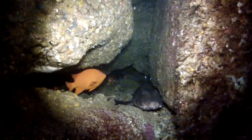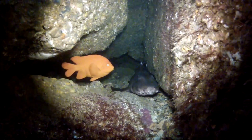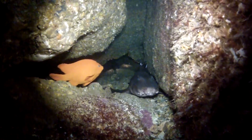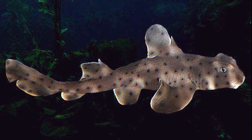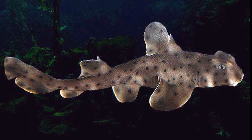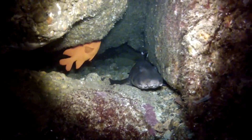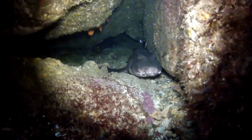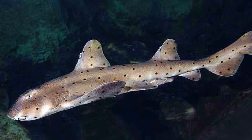They feed on bottom-dwelling invertebrates like mollusks, crustaceans, sea urchins and sea stars. They also eat small fish. Since they search for food during the night, they are fairly inactive during the day. They usually return to the same daytime resting location after each night. Horned sharks rarely move more than 7 feet up from the bottom.